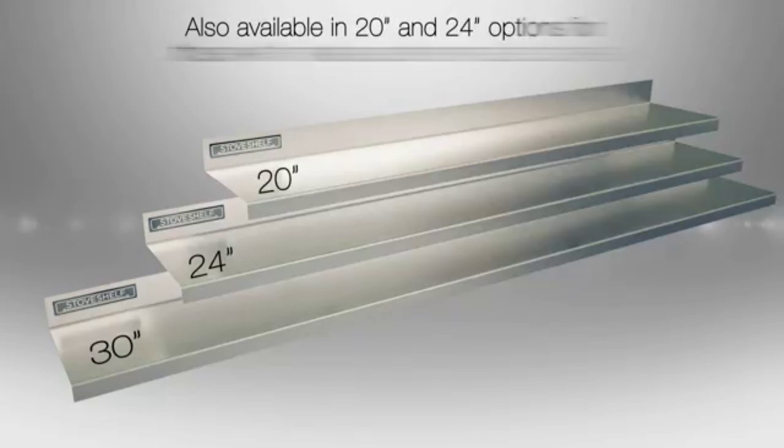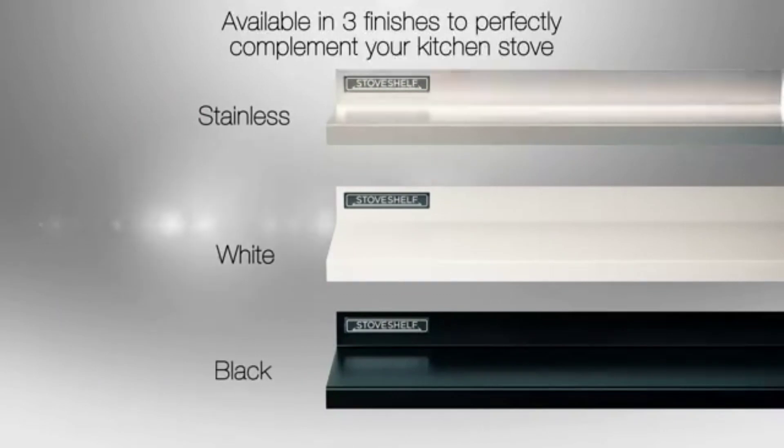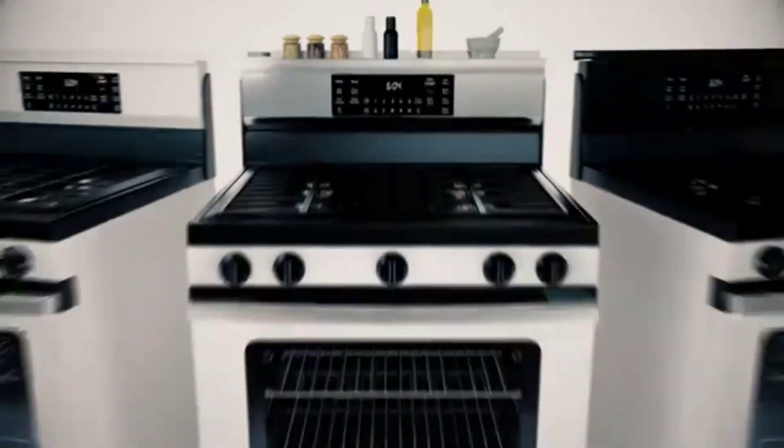It seems like nobody has enough space these days, and that's doubly true for kitchen space. Over 500 million TikTok users have sought out this convenient and compact shelf that can turn the top of your stove into a sleek and super helpful storage space.